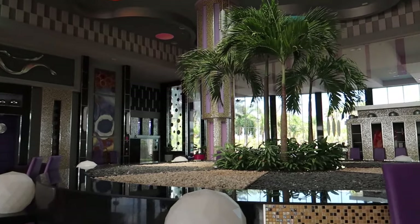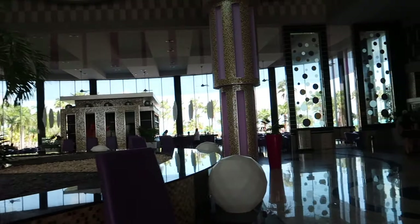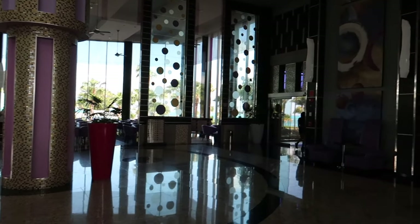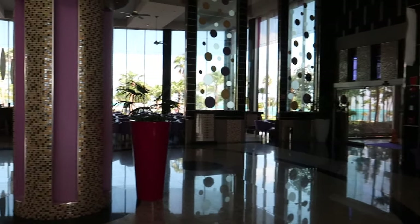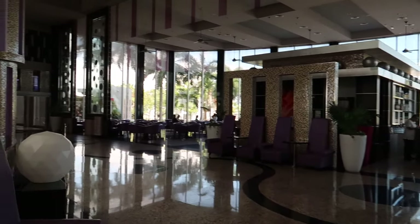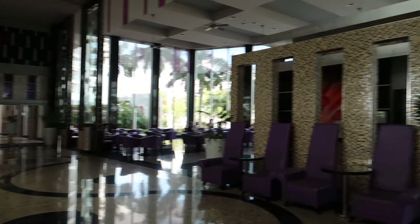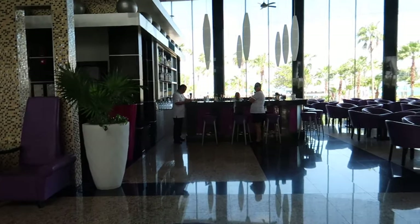Looking a little further into the lobby — down here will lead to our restaurants, we'll go there in just a minute. And then over this way is going to be the hallway to the sports bar and theatre. But before we go there, we'll take a look at the lobby bar.